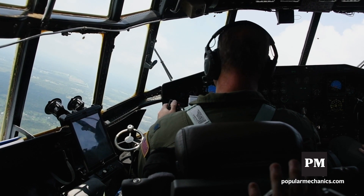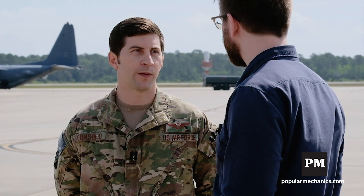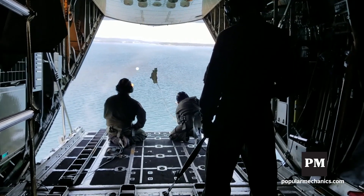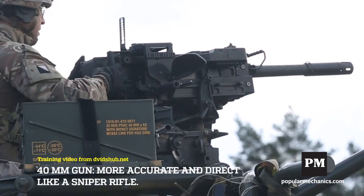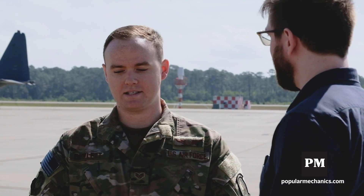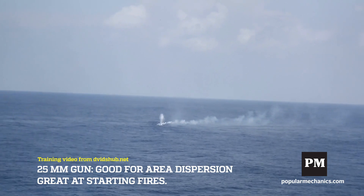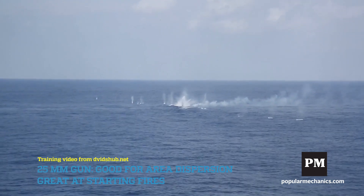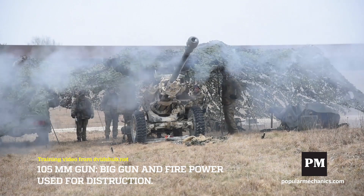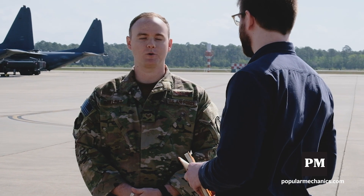When you're downrange and identifying targets, how do you select the right gun for the right job? A lot of it is experience. We do have techniques on what round to use for different targets. The .40 is primarily used — it's more accurate and direct; it's like our sniper rifle. The 25mm is a good area dispersion weapon — it's really good for lighting fires, personnel in the open, and also lighting up vehicles. The .105, because it is the big gun, is the heavy firepower and is more used for destruction purposes.